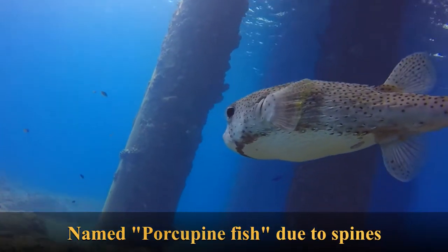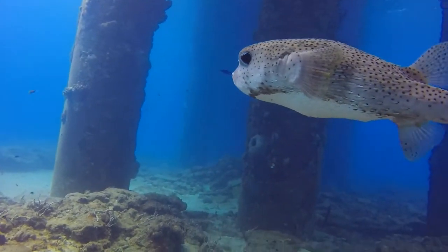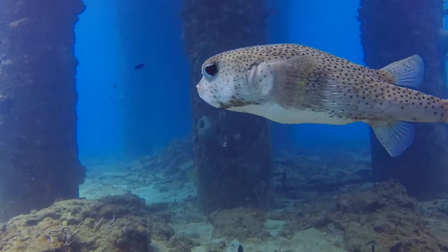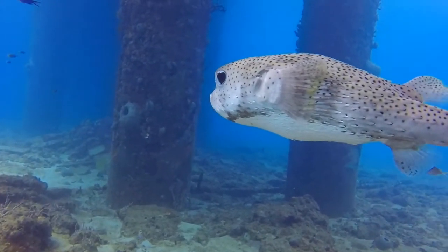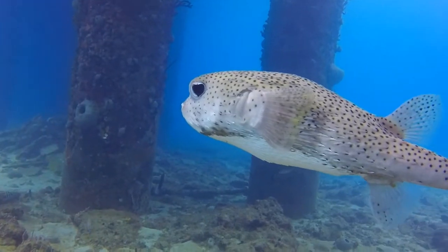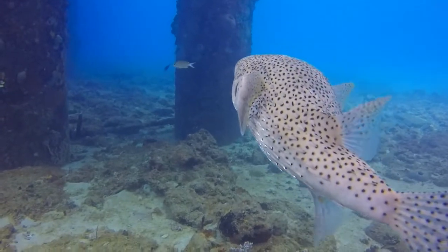This species got its common name from the spines on its body. When it's not threatened, the spines lay flat along the body, but when it is threatened, this fish will take in water and inflate, making the spines stick out like a porcupine. When there is no longer a threat, it uses muscles along its abdomen to push the water back out through the mouth.